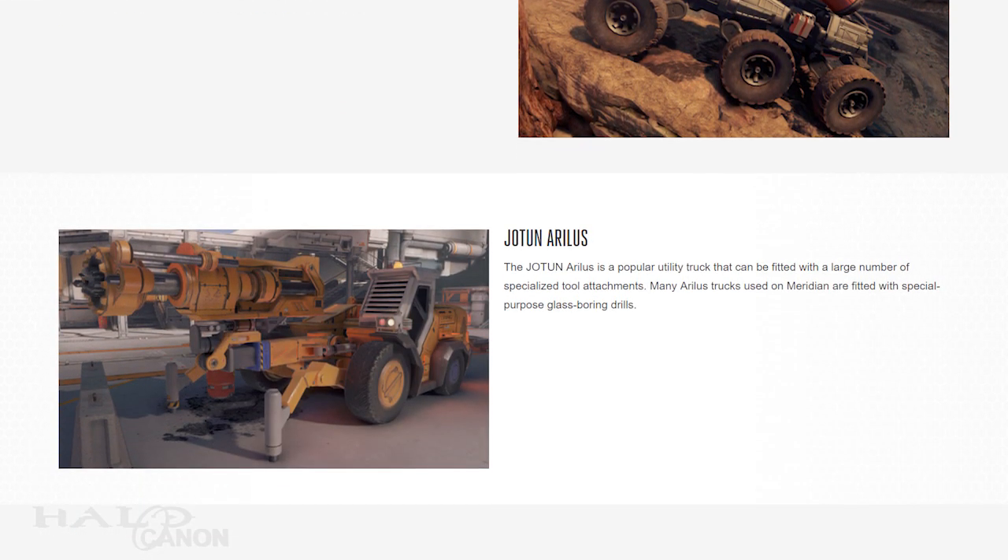After that, we get the Jotun Arilis, a utility truck that can be fitted with a variety of specialized tools. On Meridian, the most common attachment was a special-purpose glass-boring drill. These machines are manufactured by Jotun Heavy Industries. Jotun is, of course, taken from the old Norse word for giant, but I couldn't find any meaning for Arilis except in relation to the North American wheelbuck.